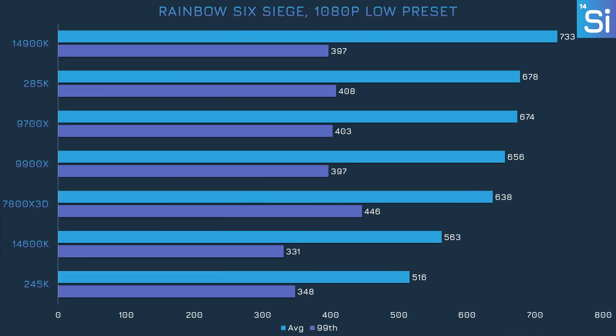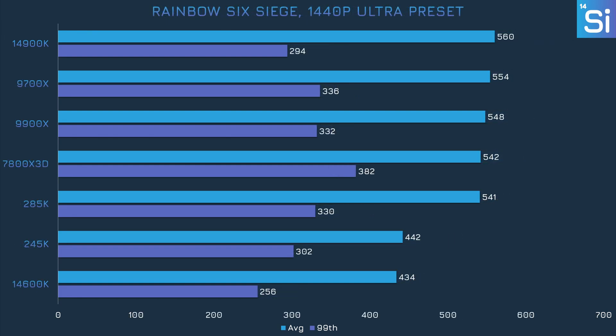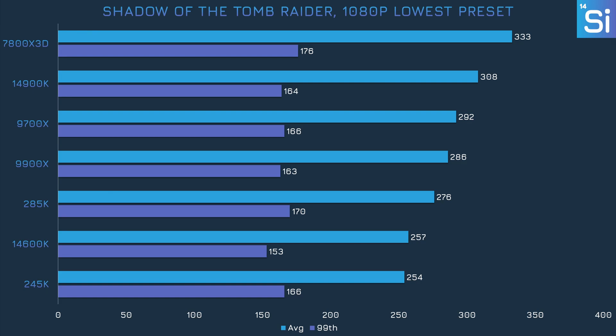In Rainbow Six Siege, the 245K achieves dead last performance yet again, with an average frame rate a decent amount lower than the 14600K, though its 99th percentile performance is better. All of the AMD CPUs had much better performance, and it can matter in eSports titles like this one. At 1080p with the Ultra preset, the 245K matches the 14600K in the average and achieves a much better result in the 99th percentile, but the 9700X is still significantly faster. Shadow of the Tomb Raider continues the trend of the 245K matching the 14600K's average frame rate but having a better 99th percentile, while the 9700X is better on both fronts.